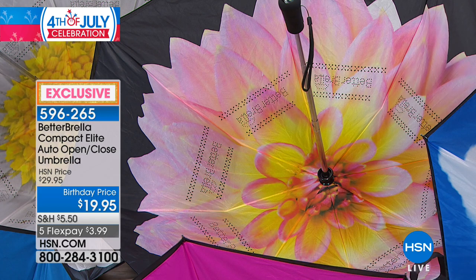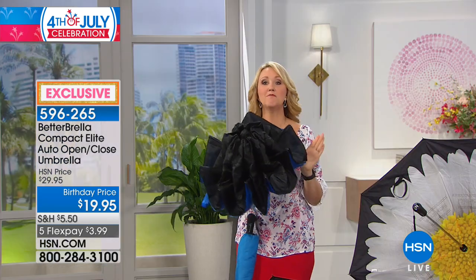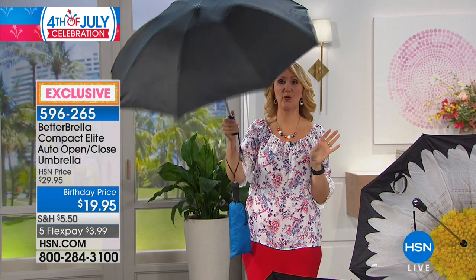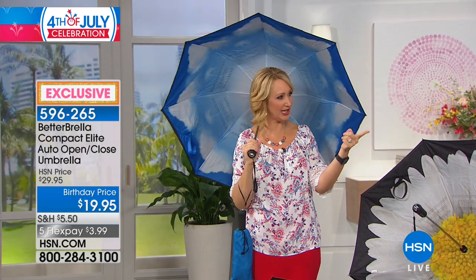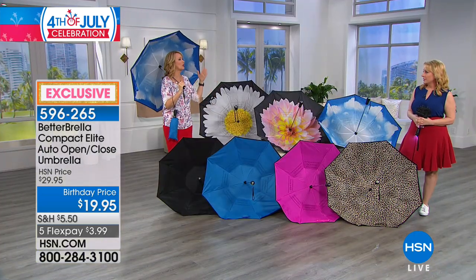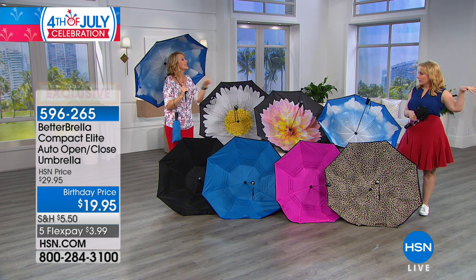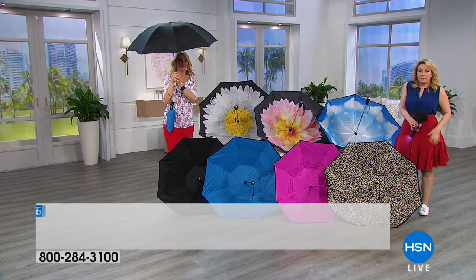There's only 300 left in black — black is the next to go. Black is a great idea to have for your gift closet. Men love the Better Umbrella — my husband wouldn't be caught out in the rain without one. I have so many — I've got a leopard, I've got four of them. You want to have them dispersed because if it's raining and you're at work but your Better Umbrella is in the car — she has one in every car. I have one in my purse, one in my car, and I have them hanging in the garage so anyone can grab them.